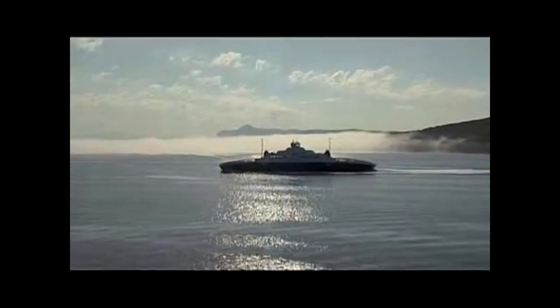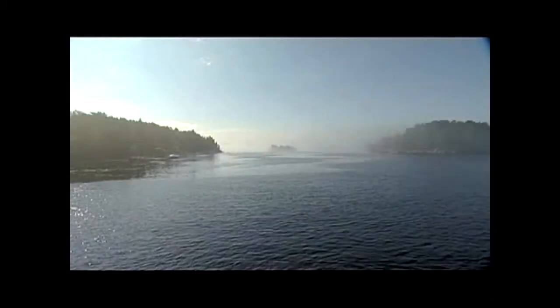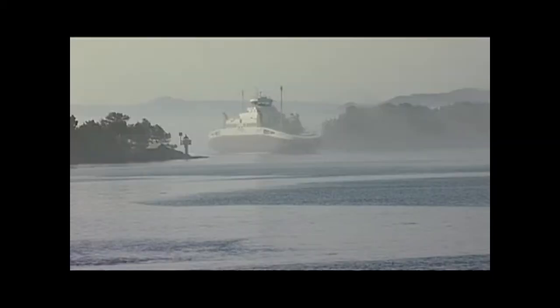If you look at our coast, you see that if you want to travel by car from the southernmost point to the northernmost point, you have to make very many fjord crossings, and you do that by ferry.